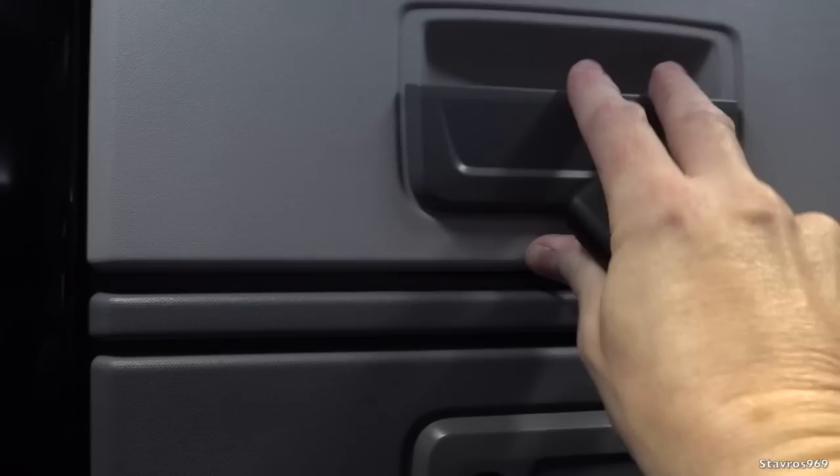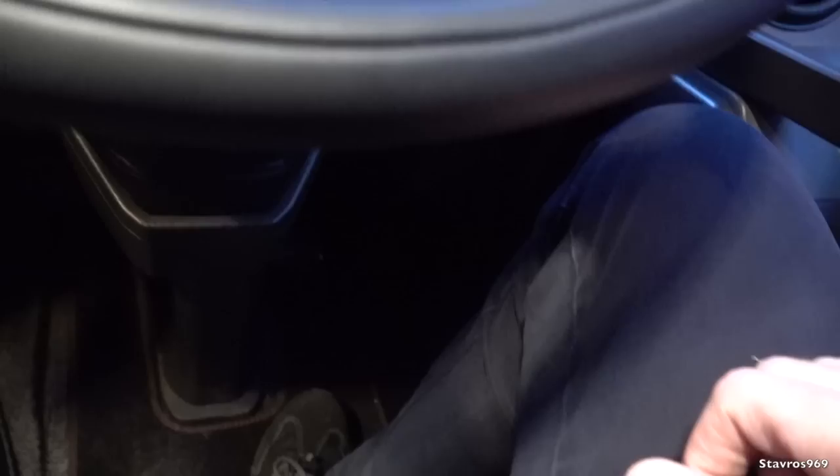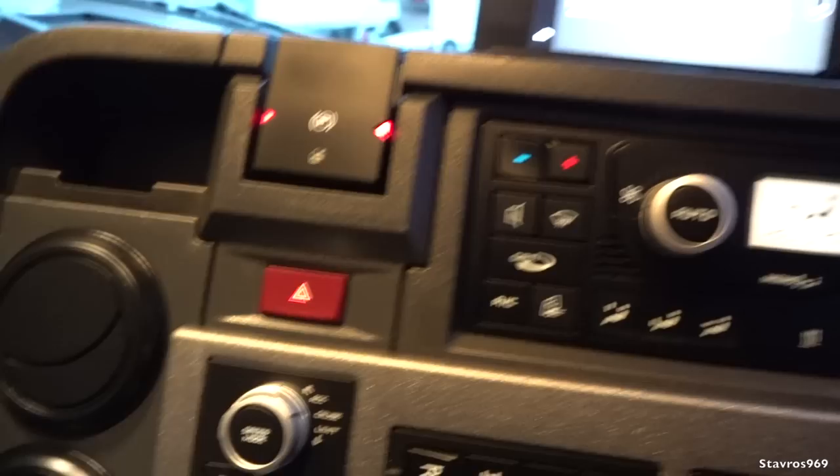Let me just show you - it has a starter switch here. I press it once to start up the ignition, then press the brake pedal and press it again, and then it starts up. Renault Trucks T High 520 and your electronic handbrake. Be very careful nothing falls on this when you're taking stuff out of the top locker because it can get damaged.